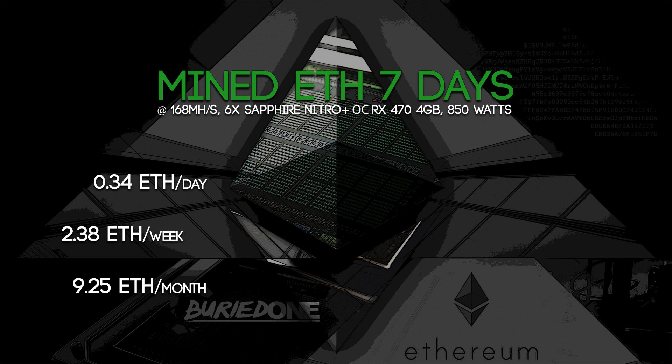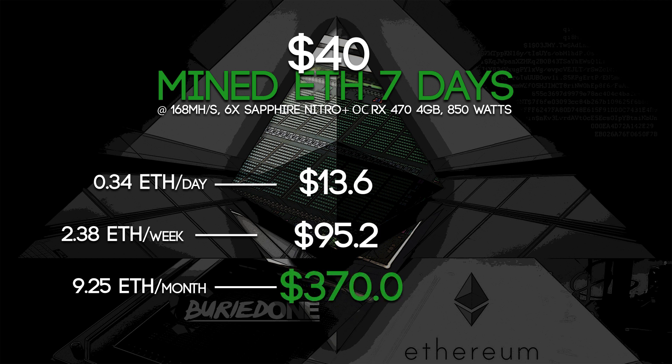But let's assume that Ethereum is $40 like it is right at this very moment. We would mine about $13 a day, about $95 a week, and about $370 every month. So that's pretty darn good and that's one of the highest I've ever seen for one mining rig.